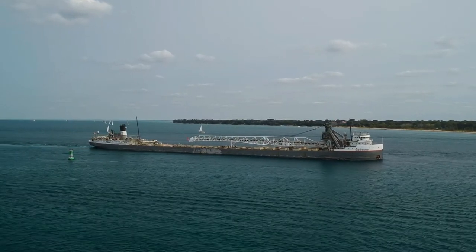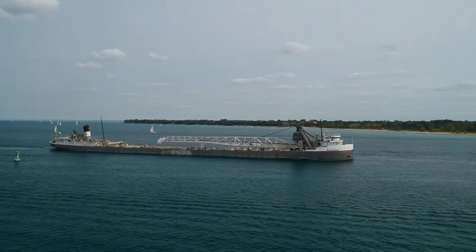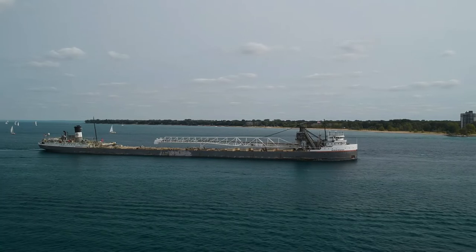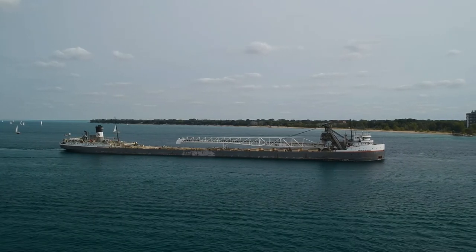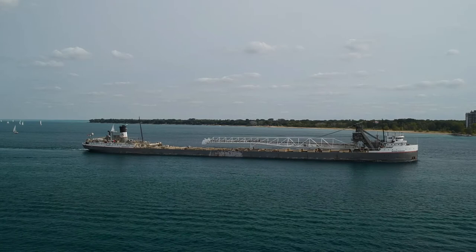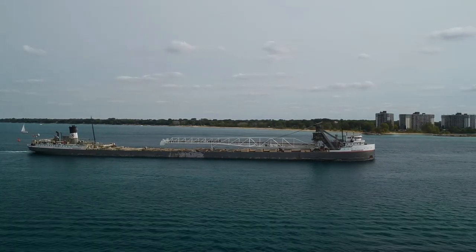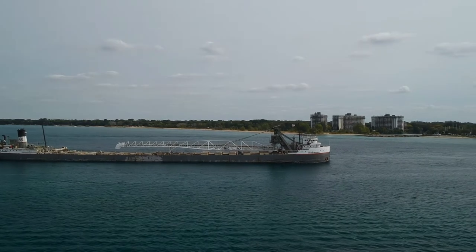We're tracking this guy on the way down — just beautiful imagery. You can hear the waves really starting to get rustled up. I want to take him up a little bit more and get some more altitude on this.